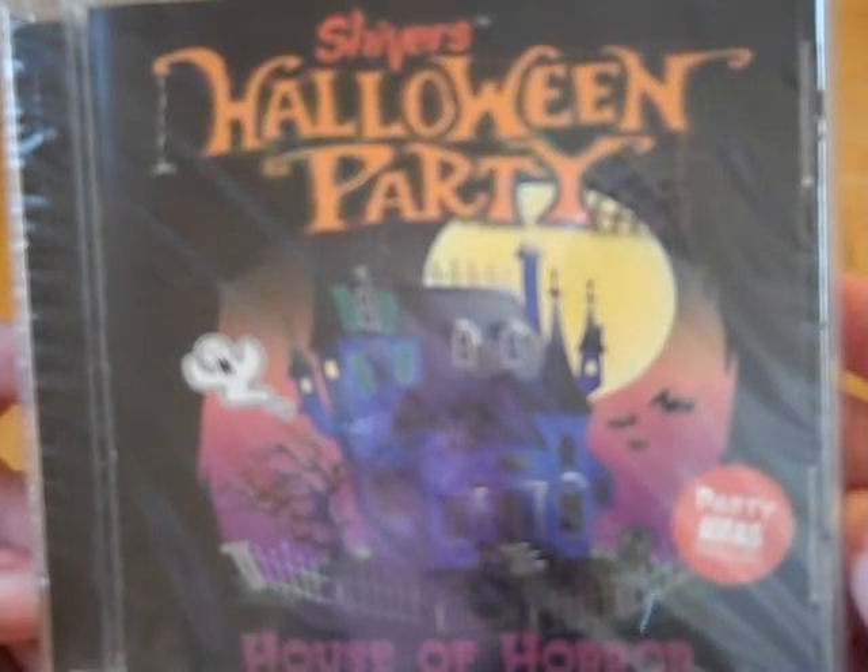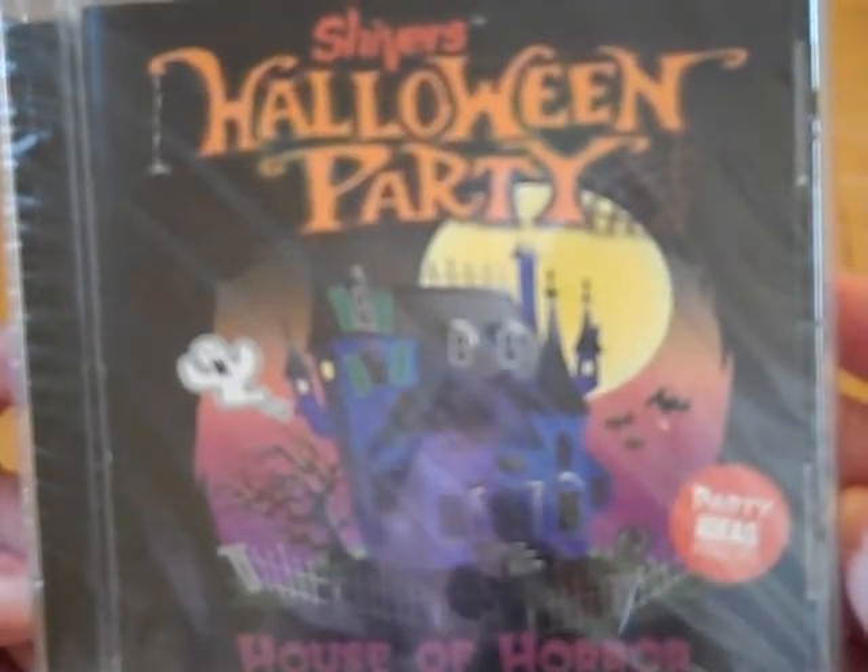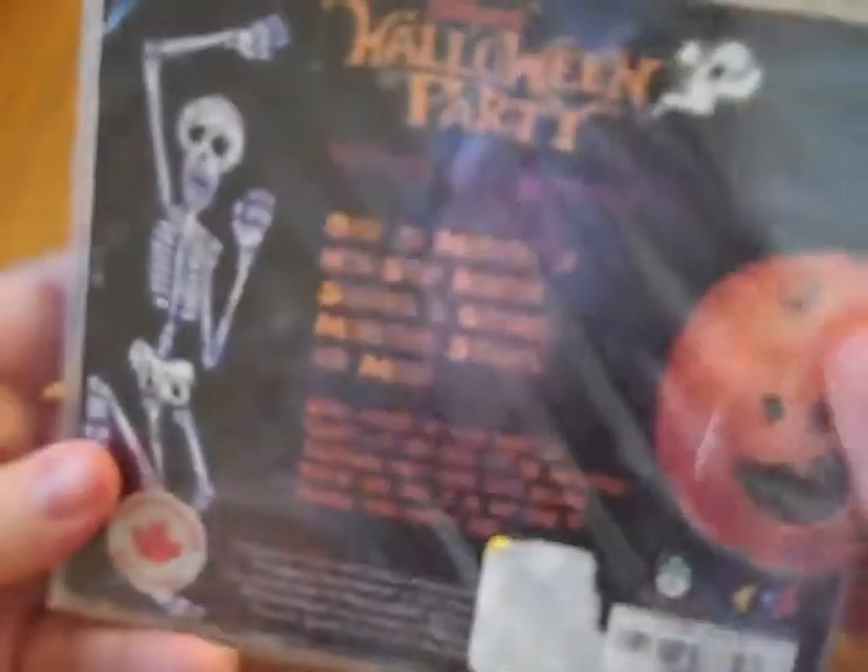Last but not least, you'll get this CD. It's by Shivers — it's Halloween Party. It also has party ideas in it. It has over 30 minutes of non-stop horror screams and groans, monsters, storms, and much more. We always like to play one of these while the trick-or-treaters are coming through by the house, so enjoy that as well.